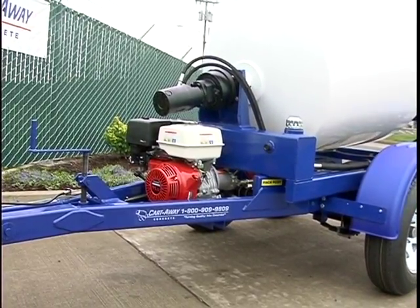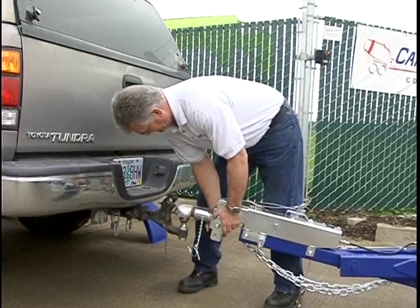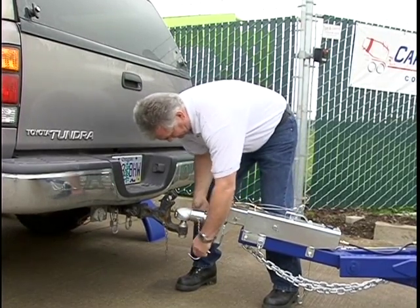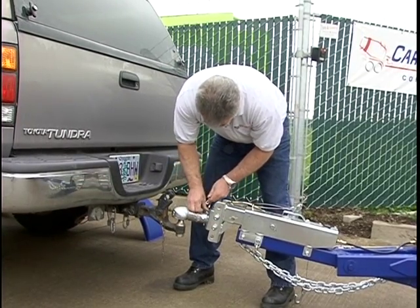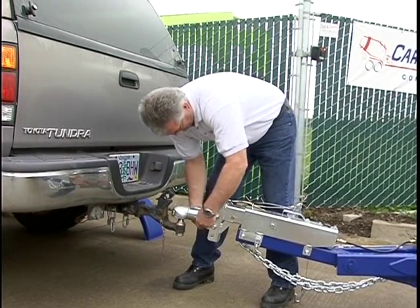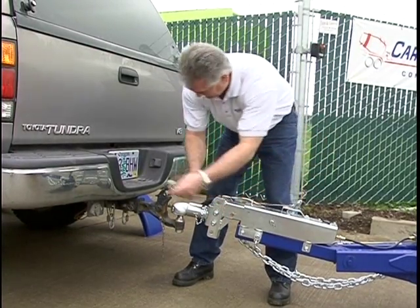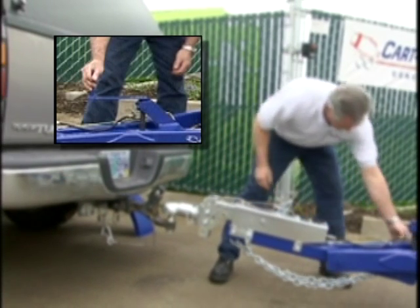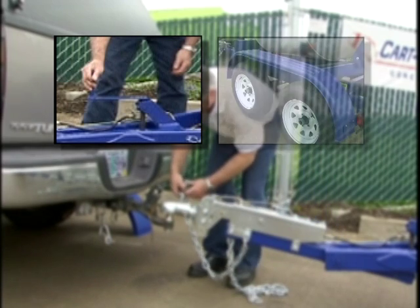Cart Away trailers come equipped with the Vera height-adjustable tongue feature that allows easy hooking to the tow vehicle and saves unnecessary back strain. The CMT comes with a standard two-inch ball coupler to hook to the tow vehicle, though other hitching options are available. Once the trailer is firmly attached to the hitch, the crank allows the trailer to be leveled for safe travel to the job site.